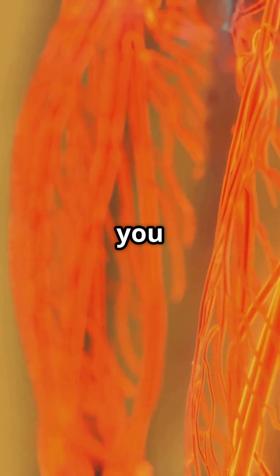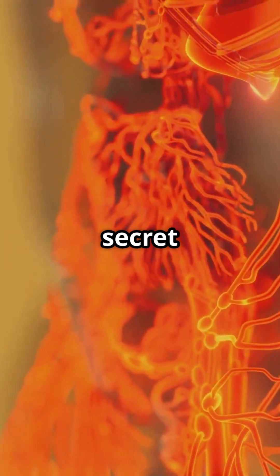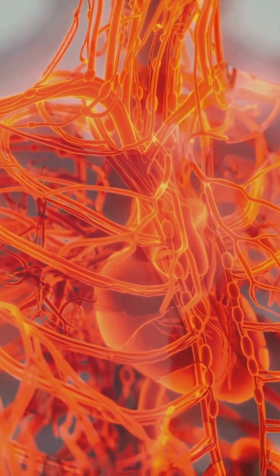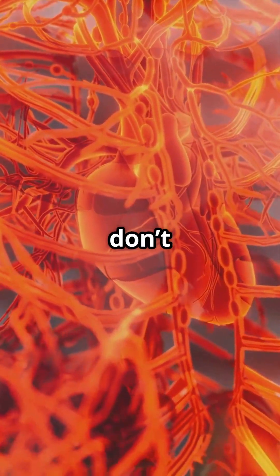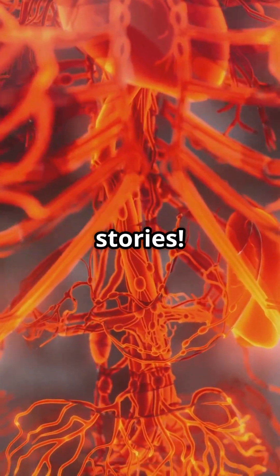So next time you hear about a blockage, remember — your body's got a secret network working behind the scenes. Pretty cool, right? If you enjoyed this, don't forget to like, comment, and subscribe for more fascinating science stories.